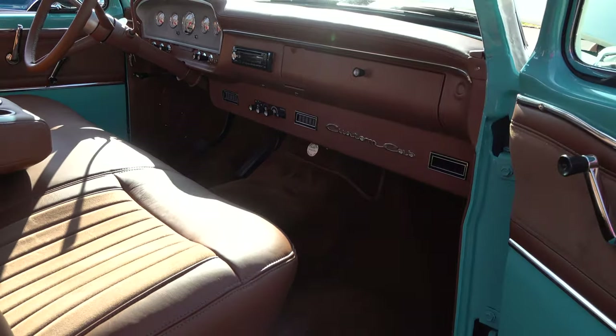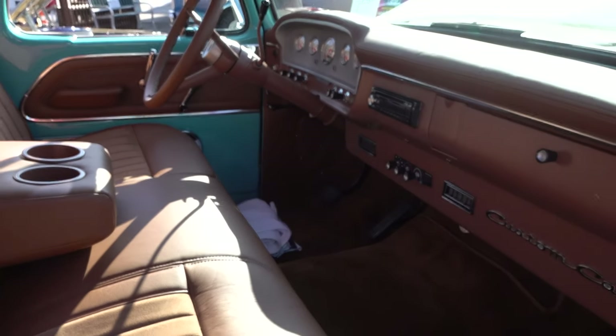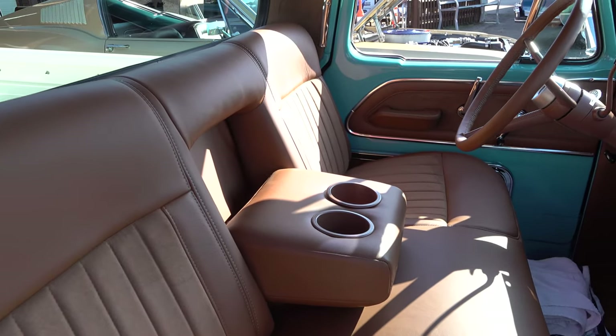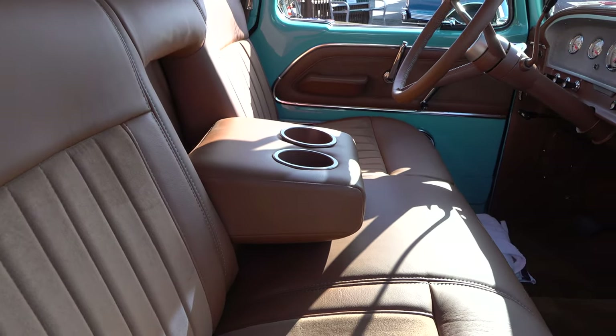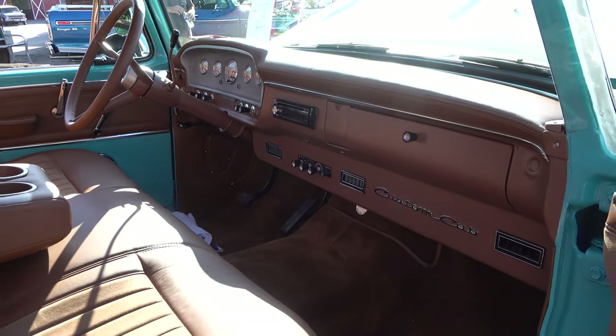I think he did a very nice job on it. The interior breaks up really nicely — I think it matches the build perfectly. It's not really over the top, it still has kind of a truck look to it — a country truck look — and I really love the way it's broken up where the leather is used and where the paint is saved.